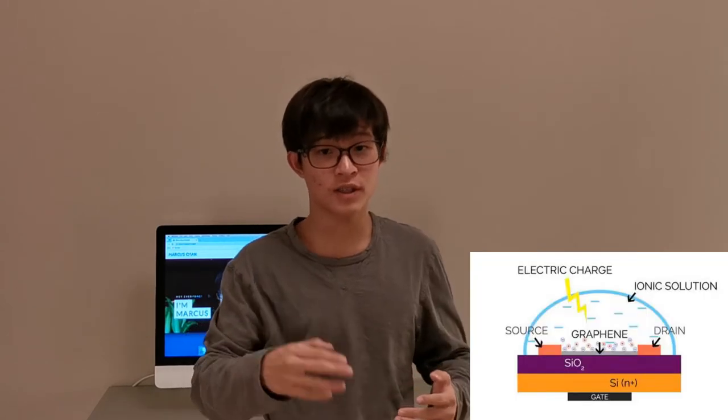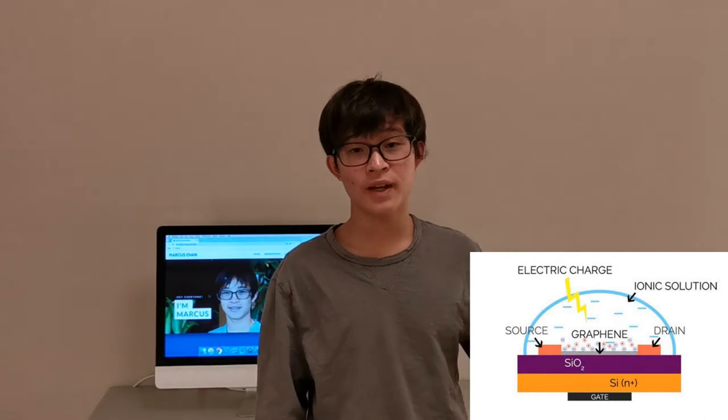The computer you're watching this video on right now uses metal oxide semiconductor field-effect transistors. Graphene field-effect transistors build on that by adding a small layer of graphene between the source and the drain. One benefit is a much better response sensitivity — graphene being only one atom thick, it doesn't take much energy for the electric charge to penetrate into the channel, whereas elements like silicon would require much more energy.